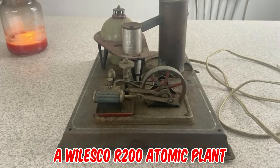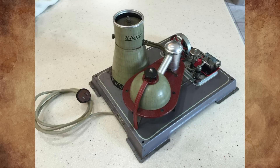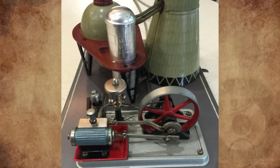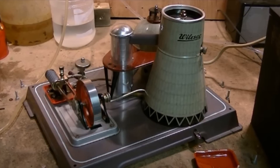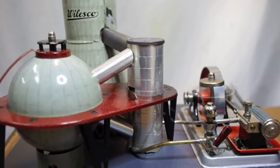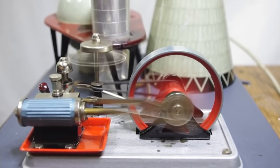It's a Walesco R200 atomic plant. These were available in stores between 1958 and 1968, with very low sales due to the fact that people were scared of anything with the word 'atomic' on it, as it was associated with the atomic bomb. There was nothing wrong in terms of functionality, safety, or quality with this steam engine — it just came out to the market in the wrong period in history. So Walesco quit producing them in a short time, as atomic energy proved to be unpopular at the time.